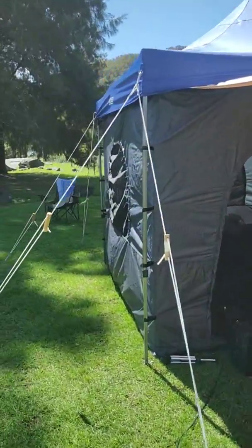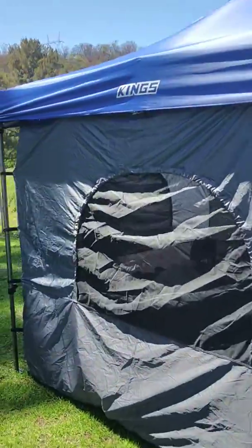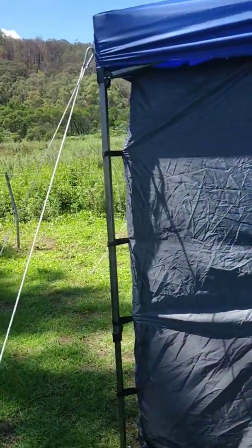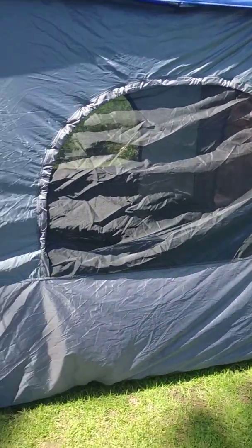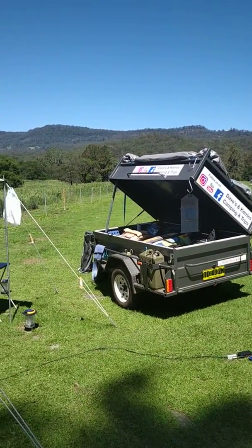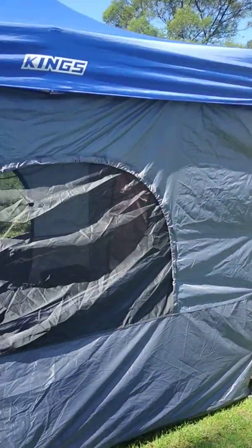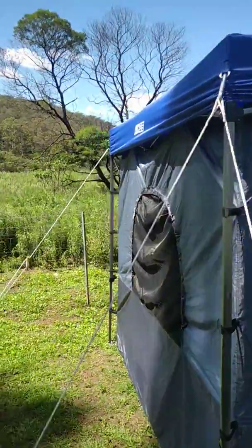Hopefully that gives you guys an idea. Easy to set up, quick to set up. You just Velcro the tent on up the top and around the sides, so it's very quick to put up and very easy to put down. I just un-Velcro, put it all in the middle, fold it up in a square, and I just put it on top of the trailer inside the tarp. I don't roll it up, I don't put it back in bags or anything, and that works really good.